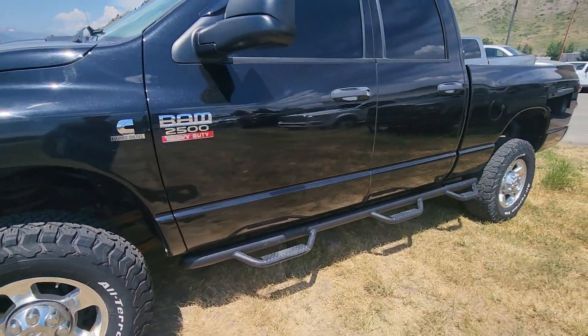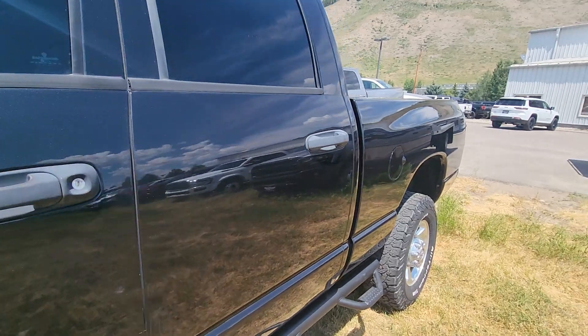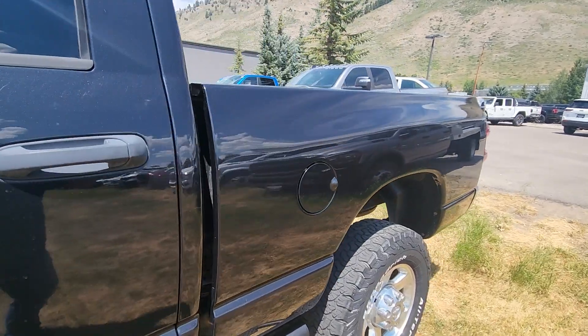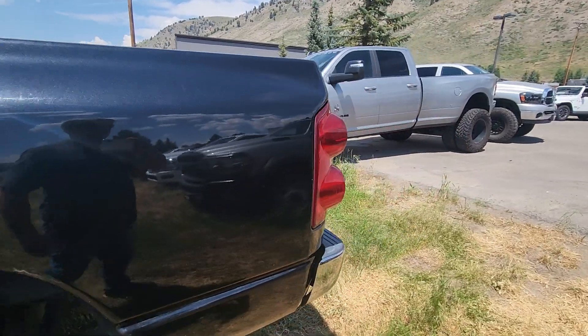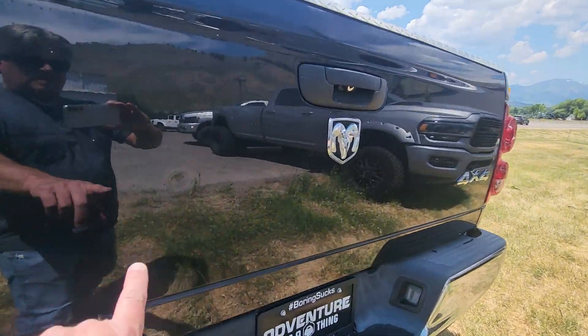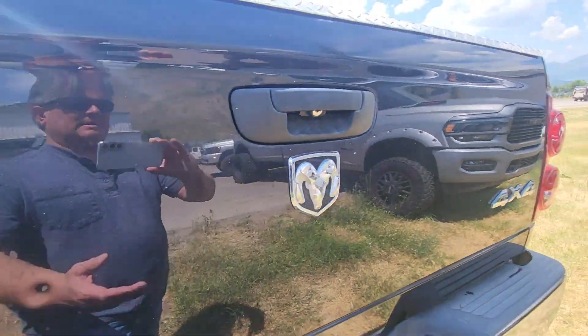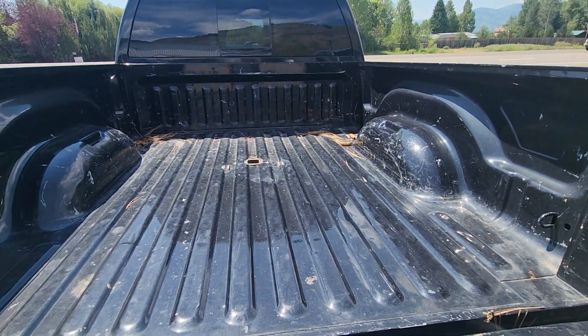Tires are good. I'll just walk you down to the sides of it so you can see the lines. Got a ding right there in the bed. Got a hitch hook up.